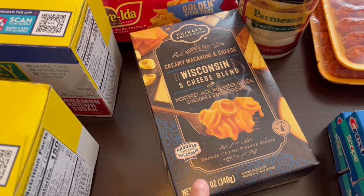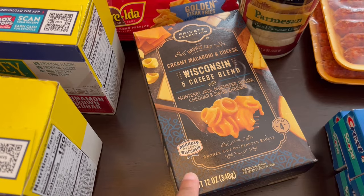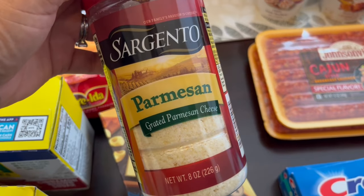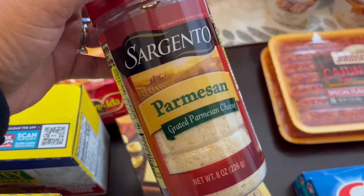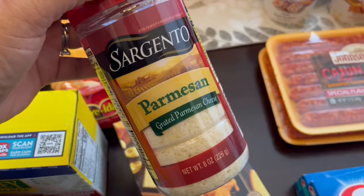I saw this snack item on sale for $3.00 — they also had a truffle variety and a bacon ranch variety. The original price was $3.99 and I got it for $3. I needed some more parmesan cheese. Normally I get Kraft, but this brand was sitting right next to it and I wanted to give it a try. It was about 50 cents more than Kraft, but I just wanted to try it out.